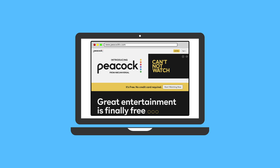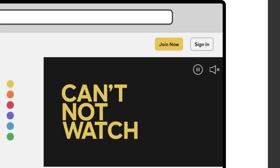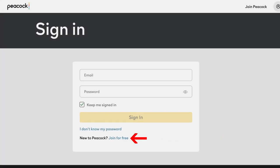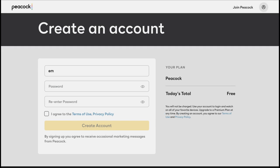Once you get it, in the top right corner, click on the sign in tab and it's going to take you to the sign in page. If you're new to Peacock, then click the join for free tab. You just then enter an email address and a password and click create account.